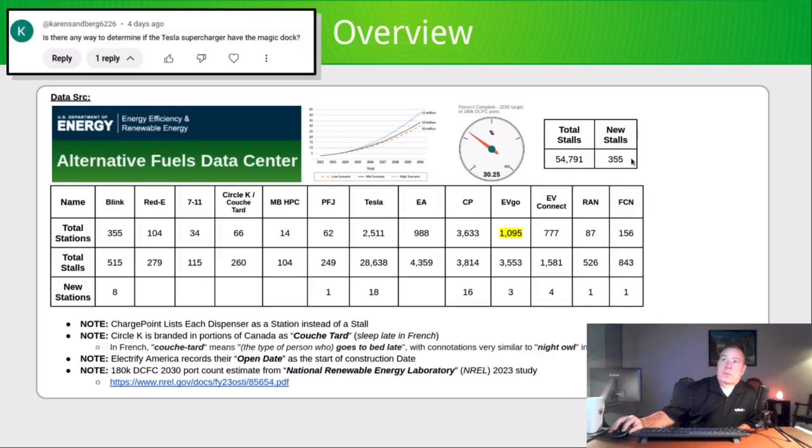This week, 355 new stalls were installed in the United States and Canada, bringing the total stalls to 54,791. Blink added 8 stations, Pilot Flying J added 1, and Tesla added 18.